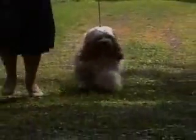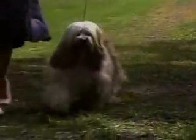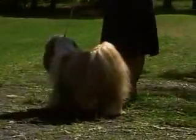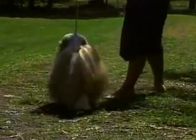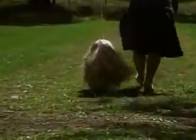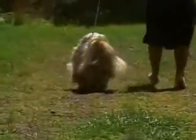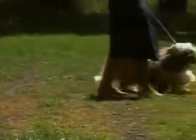Seen from the front, the forelegs reach well forward in a straight line, although the legs will tend to converge towards a single track at faster speeds. The breed's agility is demonstrated in the lightness and elasticity of the rear drive. Note the powerful push and follow-through; rear legs also tend to converge to a single track.